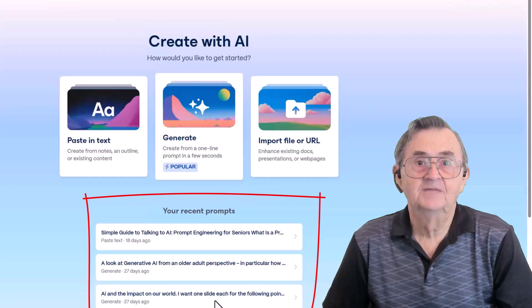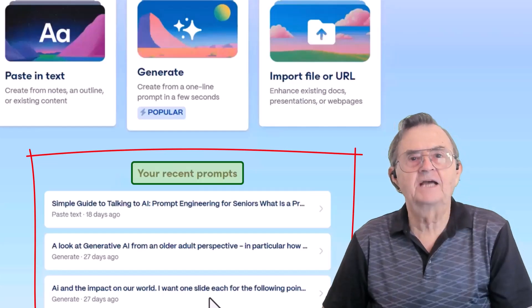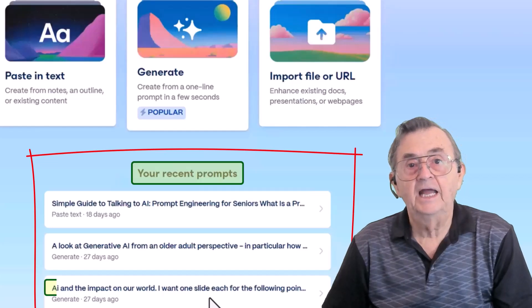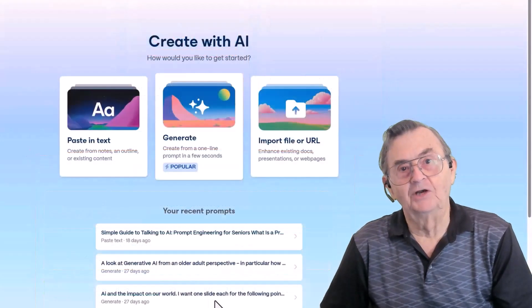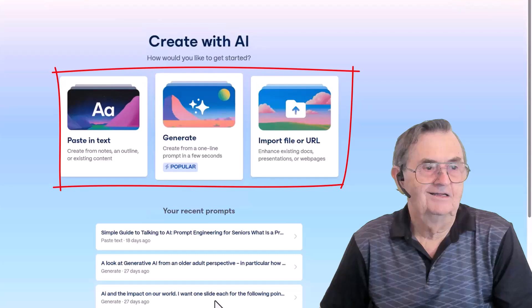Just below that, Gamma helpfully saves your recent prompts — it's a memory lane for your brainstorming. You can see some past examples I've worked on, including prompts about generative AI and seniors, and one that says 'AI and the impact on our world.' So no matter your starting point — an idea, a draft, or a dusty old Word file — Gamma has an option that gets you moving fast. You can avoid the blank slide anxiety.